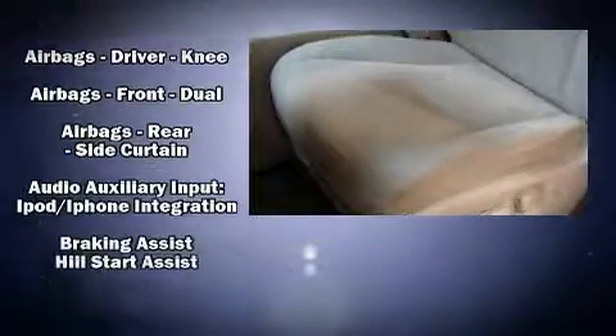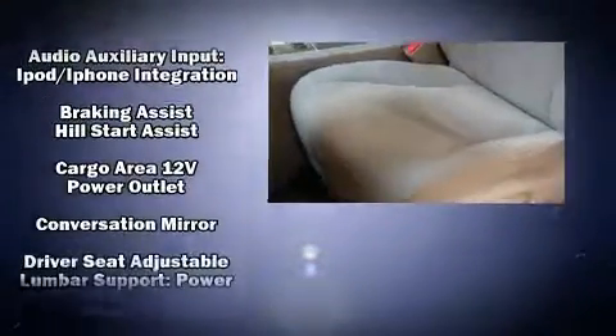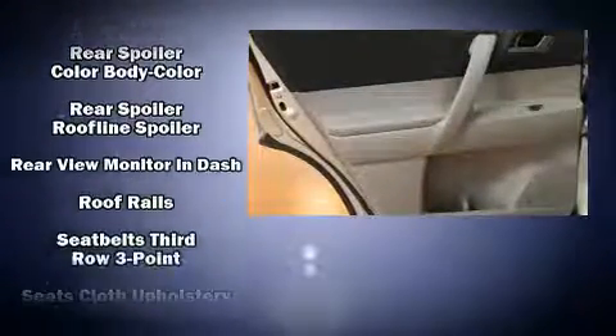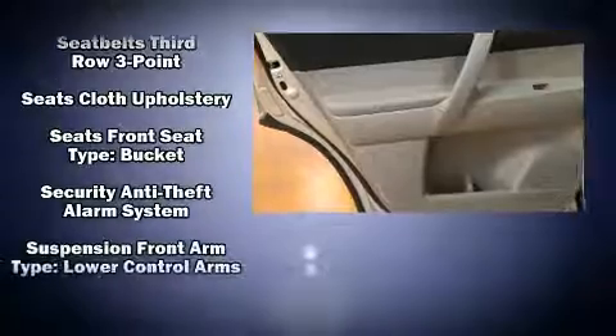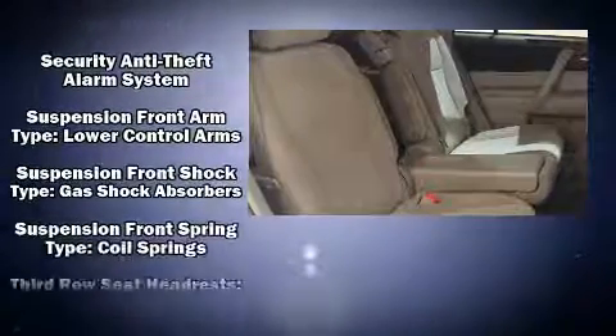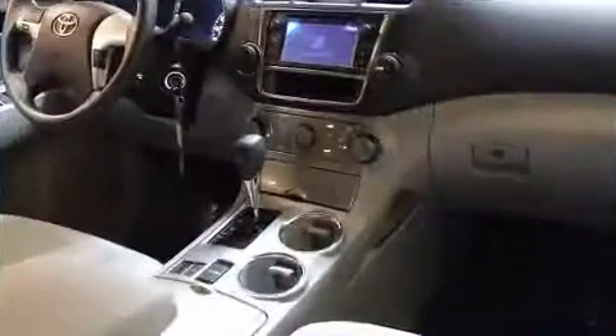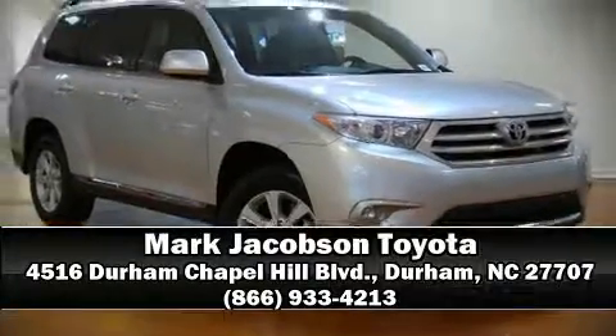Safety features also include traction control, brake assist, anti-whiplash front head restraints, a panic alarm, and four-wheel disc brakes with ABS. Electronic stability control ensures solid grip on the road surface no matter how challenging the driving conditions. A Carfax history report provides peace of mind by detailing information related to past owners and service records. Stop by our dealership or give us a call for more information.